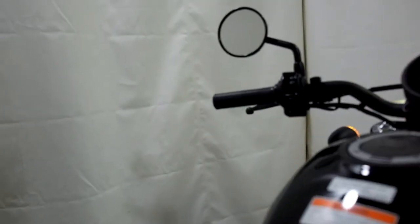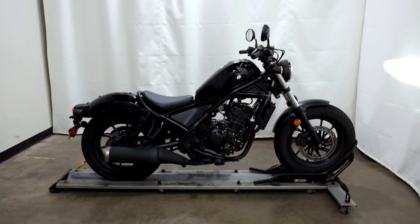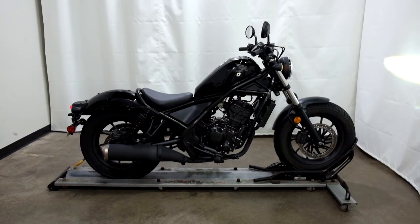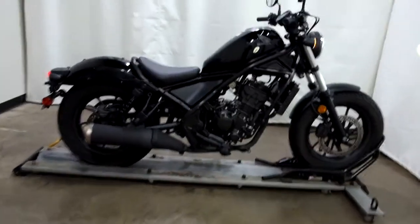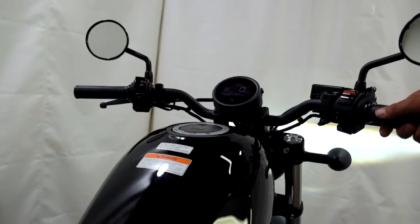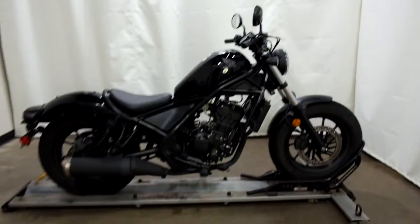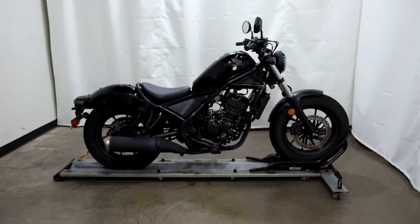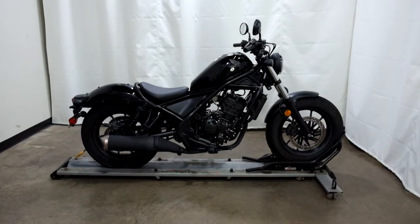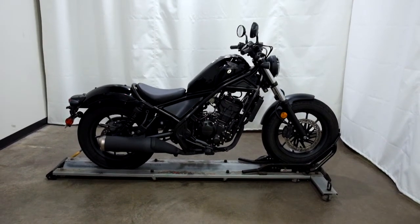684 miles is what's on it. This 2020 Honda Rebel 300 is a certified motorcycle, which means we'll be going through our pre-sale inspection. Thank you for shopping SimplyRideUSA.com.